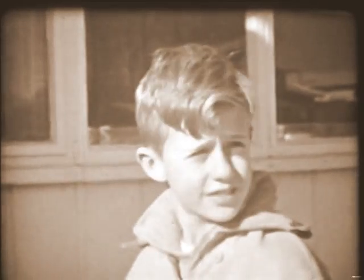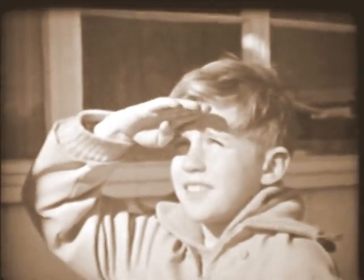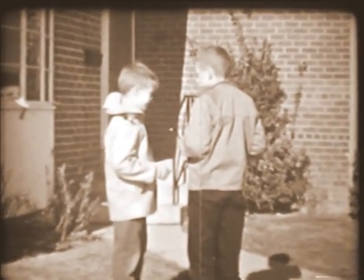Bill had never thought about that before — about light and how different it can be, from the shade all the way to the brightness of the sun itself. There, that ought to be a good shot. But wait a minute — if that light meter shows you when there's enough light, let's see if we can take a picture inside.